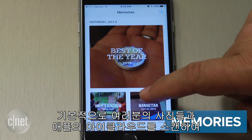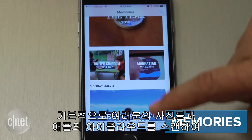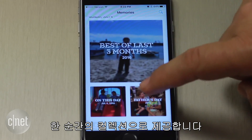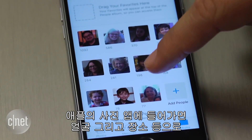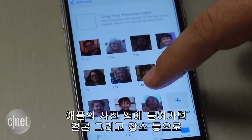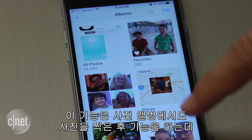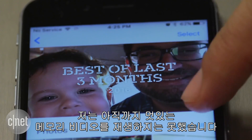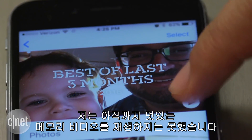Memories. What this means is basically all your photos in Apple's iCloud are now scanned using machine learning to collect moments inside Apple's Photos app. They're organized by faces and places, kind of like Google Photos. This worked with my photo library after it sat and baked for a while, but I still couldn't get to play any of the promised cool memory videos that it does — maybe you can.